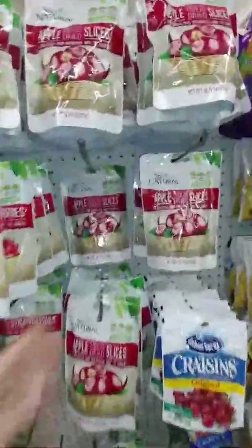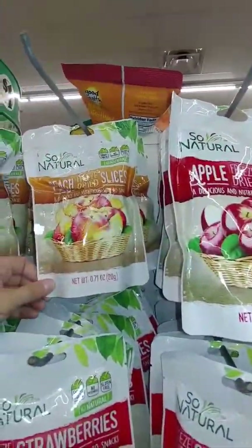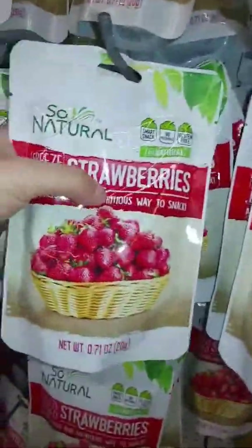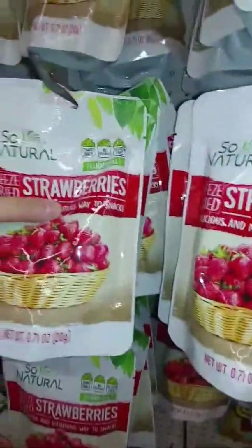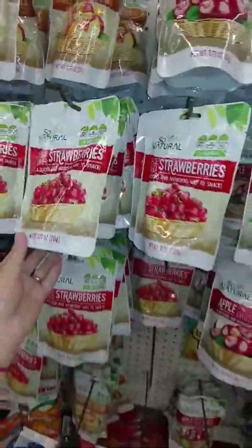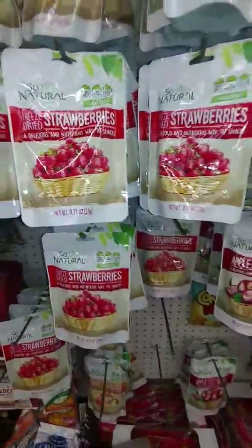For those of you that like this, they have freeze-dried natural apples, strawberries, and peaches here. There's not like a ton in here — it comes up to about right here, so it's not the whole bag, but you get a decent amount, maybe a little more than half the bag full. It says it's 0.71 ounces. But if you like these for a snack, they do have those here.